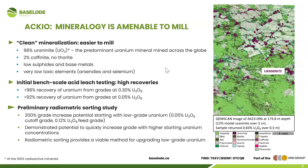The other thing we want to point out is that mineralogy is amenable to milling. You can have a deposit, but if you cannot extract the material, what good is it? We want to prove that ACCO can not only be mined as an open pit but also milled. Ninety-eight percent of the uranium-bearing mineral we're finding at ACCO is uraninite — almost pure uraninite — and that's the mineral you want to find because it's so easy to extract uranium from. We've got low sulfides, meaning low potential for acid rock drainage, and very low toxic elements. Initial bench-scale acid leach testing has shown high recoveries.